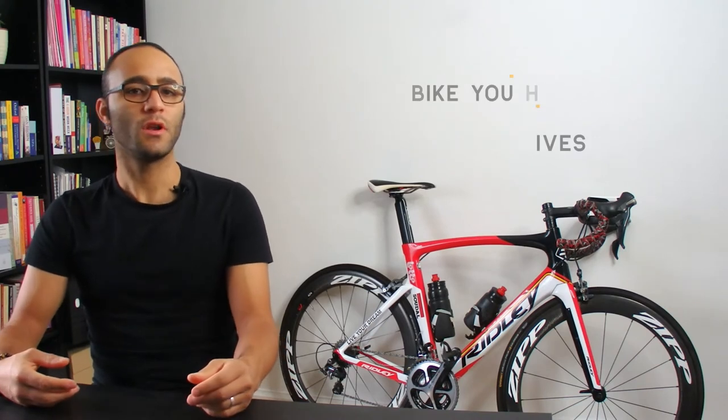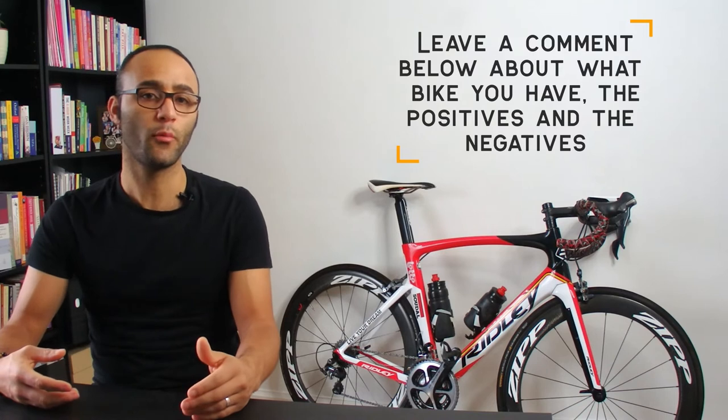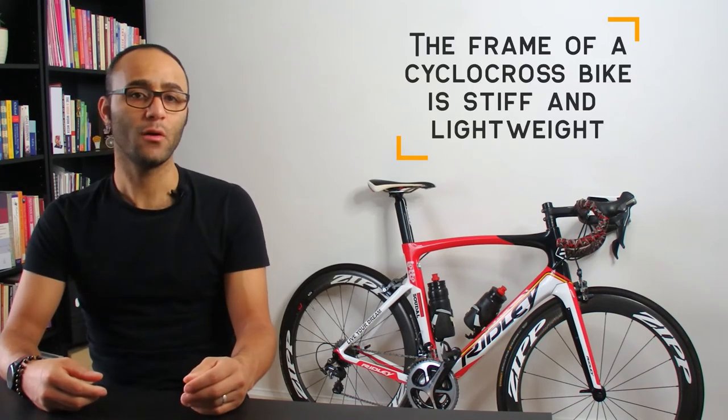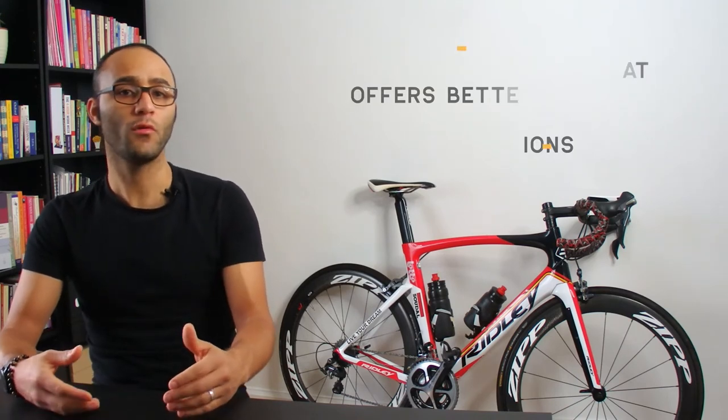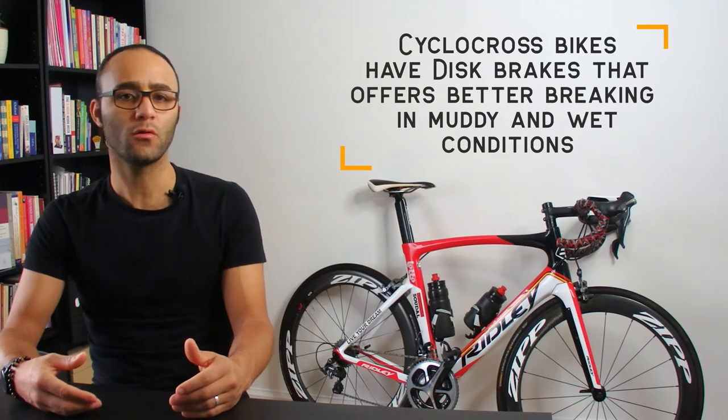We're halfway through this video — let me know in the comments what bike you have and what are the positives and negatives of your bike. Another type of bike is the cyclocross bike, which takes riders to navigate mostly off-road and short courses with different terrains, riding surfaces and obstacles, including steep hills, logs, jumps and mud. The frame of a cyclocross bike is stiff and lightweight, because you need to carry it over obstacles and steep hills. It has a smaller range of gears for each course, disc brakes for better braking in muddy or wet conditions, and it can also accommodate wider tyres. This bike's geometry is fairly aggressive since they are only built for racing.